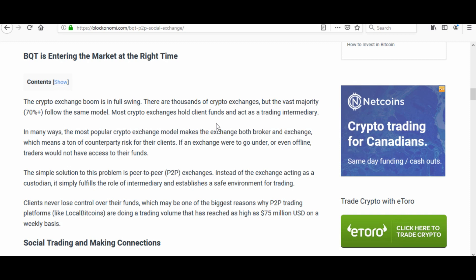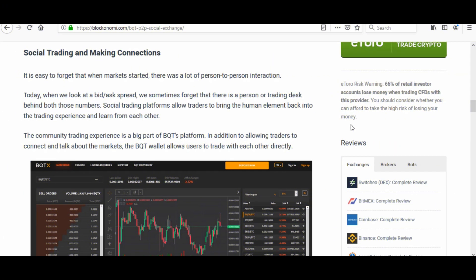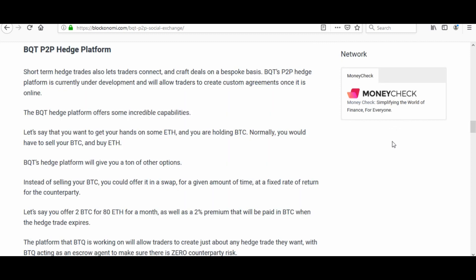P2P trading platforms are doing very well, reaching as high as $75 million USD on a weekly basis. Social trading and making connections — it's easy to forget that when markets started there was a lot of person-to-person interaction. The community trading experience is a huge part of BQT's platform, where you can connect and talk about the markets.